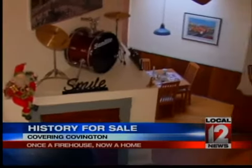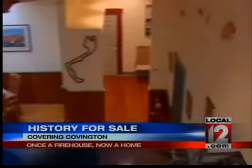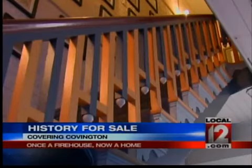After Huff Realty listed the house, the family got an offer in just six hours. The Fosters will miss their home, but they're grateful to have lived in a piece of local history.